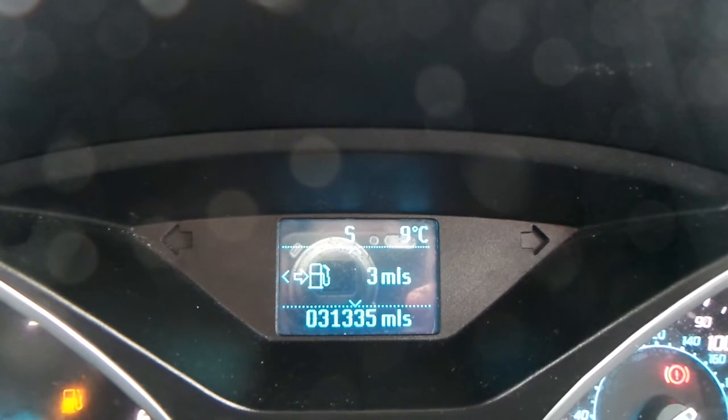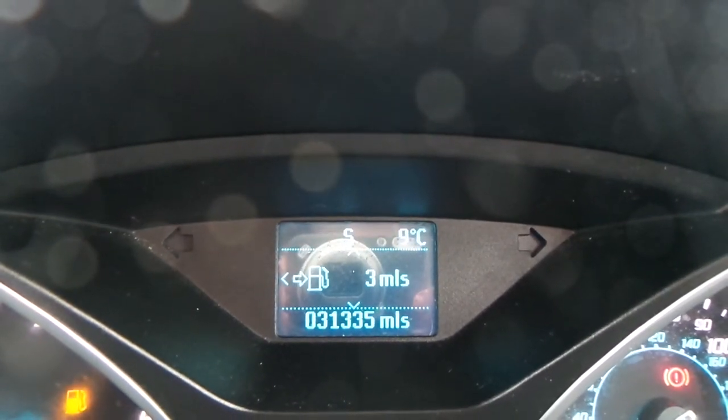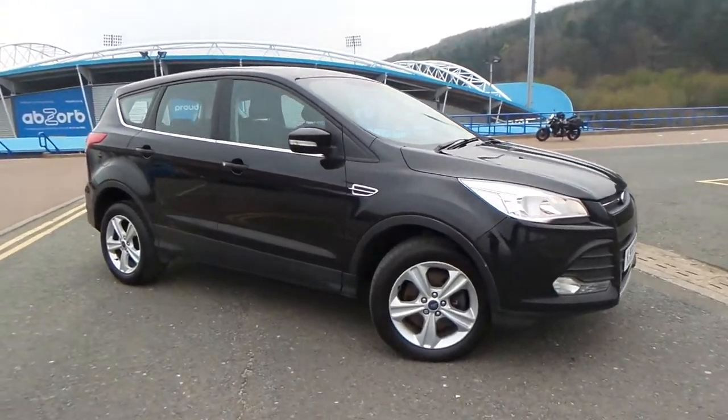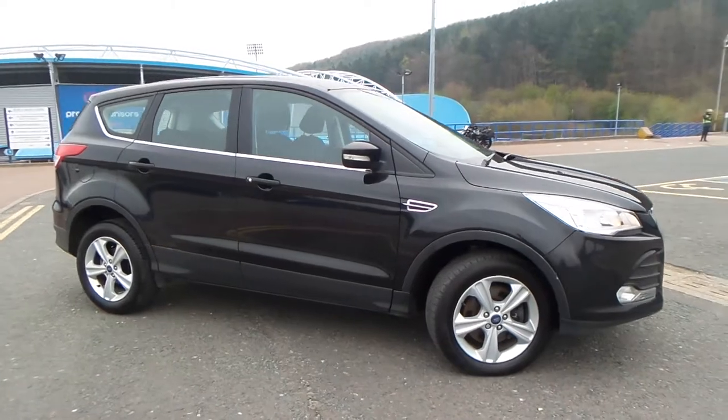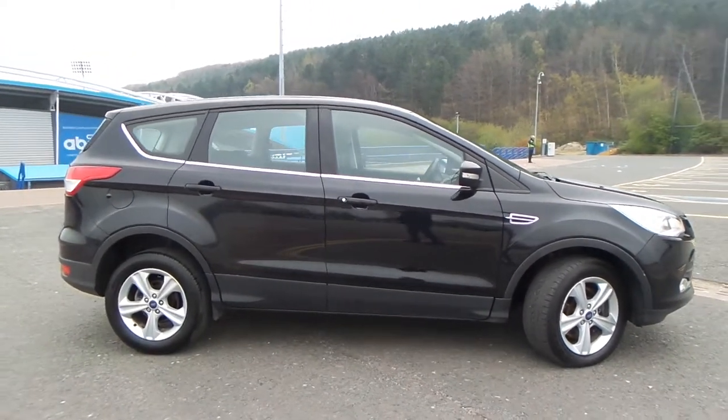The current mileage with this vehicle is 31,335. Test drives are available, so if you do have any more questions you can contact us on 01484 48 48 48, and we thank you for watching our video.